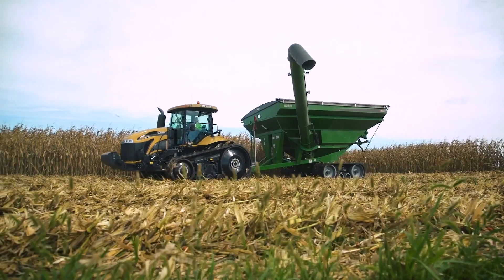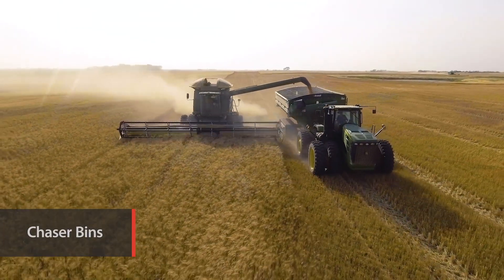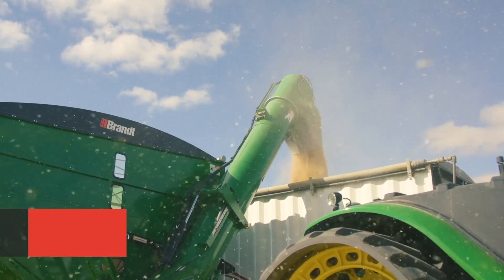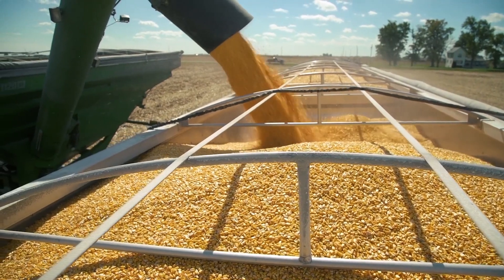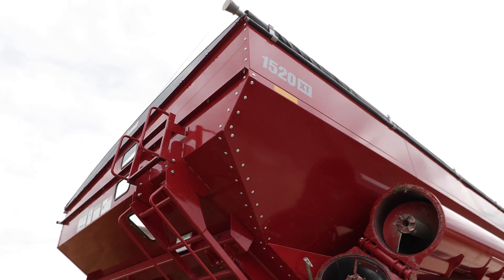You count on a high-performance chaser bin to help keep your headers moving, and Brandt delivers a full range of single and dual auger chaser bins in sizes from 22 to 55 tonne capacity. These chaser bins deliver extra reach, better clearance and unload speeds of up to 22 tonne per minute to maximise your harvest potential.